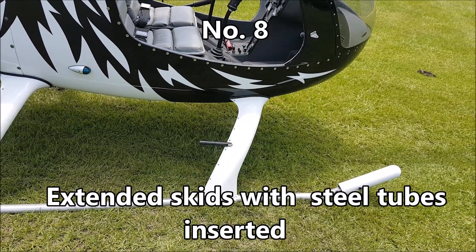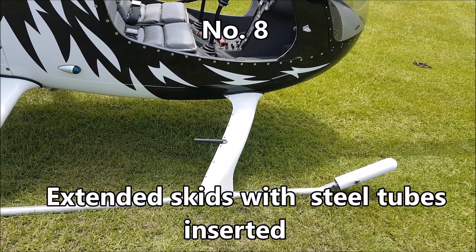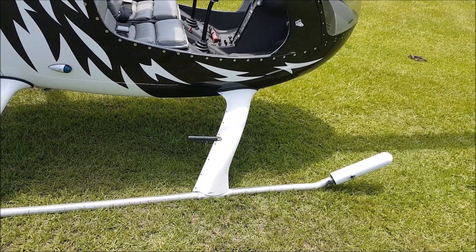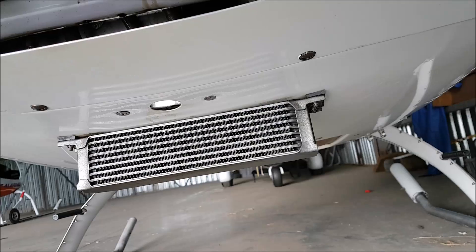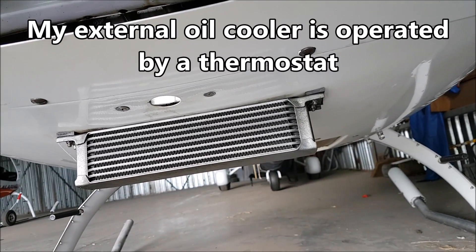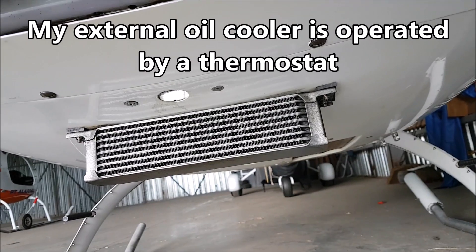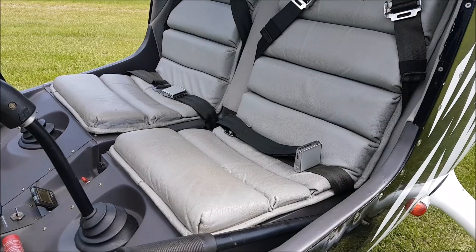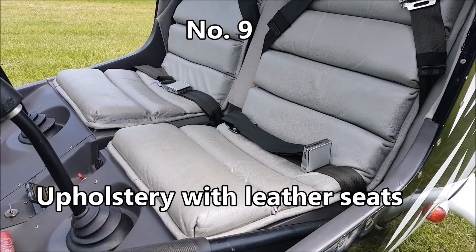I have longer extended skids with a steel tube inserted on both sides for better stability. My external oil cooler is operated by a thermostat and will open only if needed.